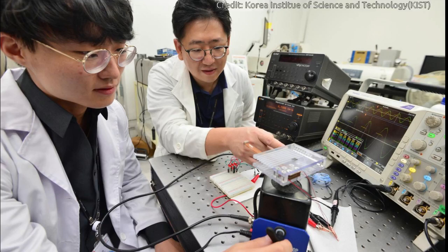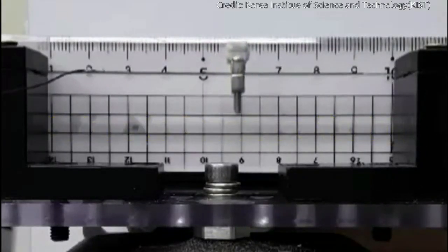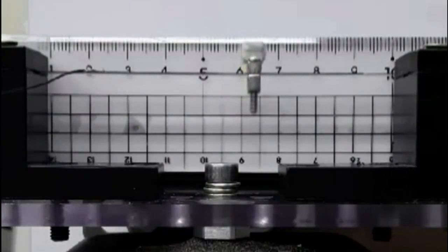Korean researchers have developed an energy harvester that can generate electric power from ambient vibrations with diverse frequencies through a novel automatic resonance tuning mechanism. It was recently announced by the Korea Institute of Science and Technology that a research team developed an energy harvester that can perform automatic resonance tuning by adjusting the natural frequency by itself in adapting to the environmental conditions.